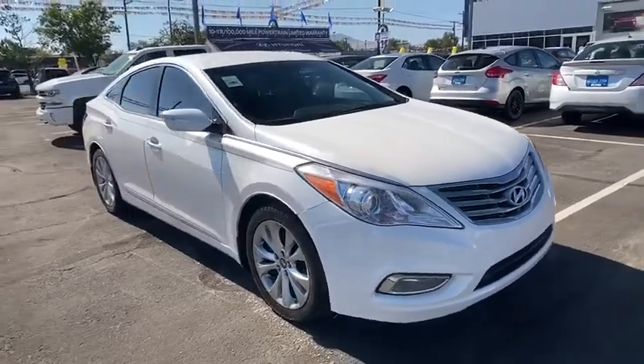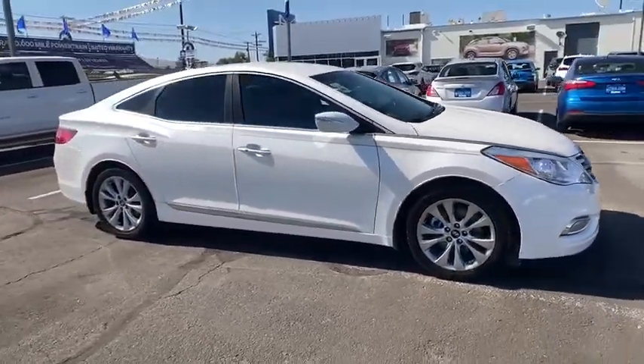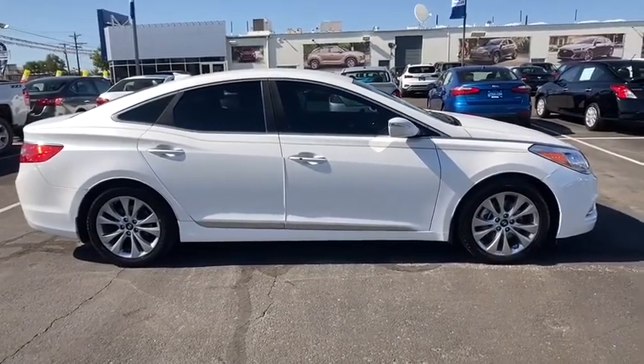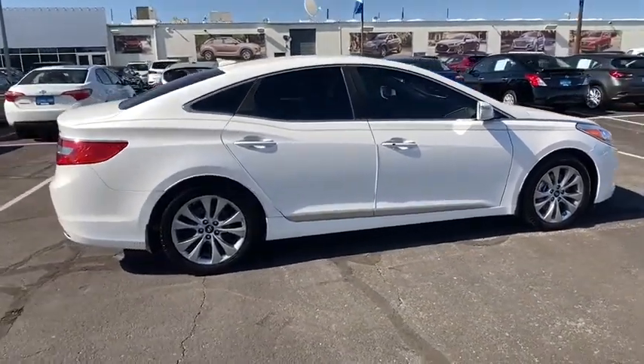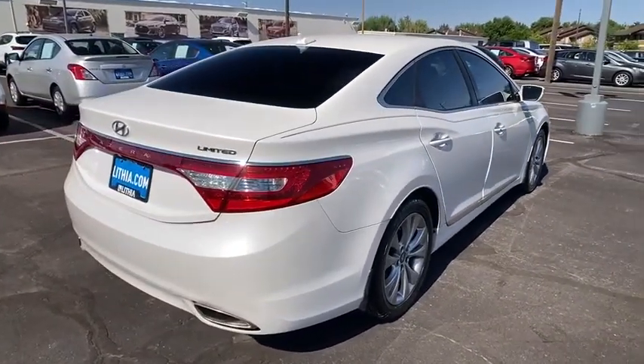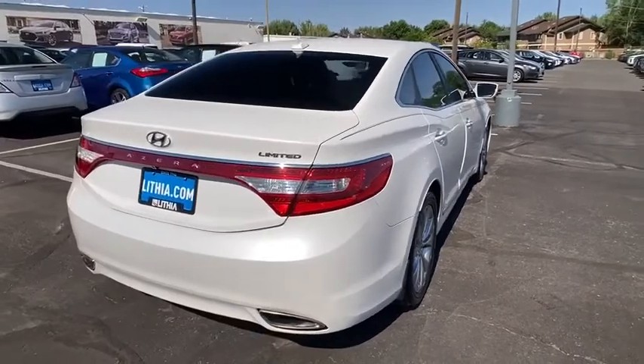We are pleased to show you the 2014 Hyundai Azera. The perfect combination of comfort and convenience, the Hyundai Azera is roomy, refined, and loaded with standard features. The Azera's quiet confidence proves that performance is another form of luxury.